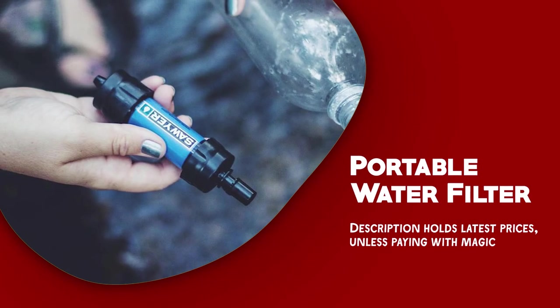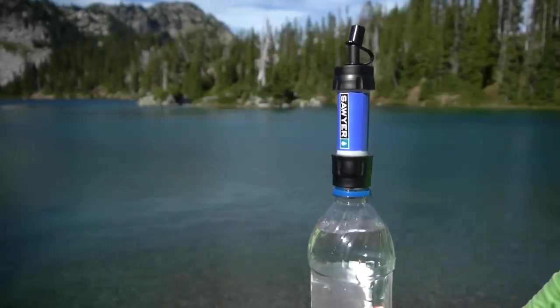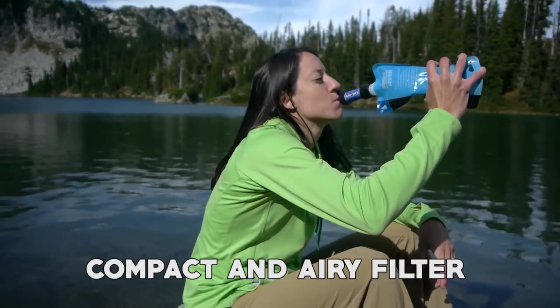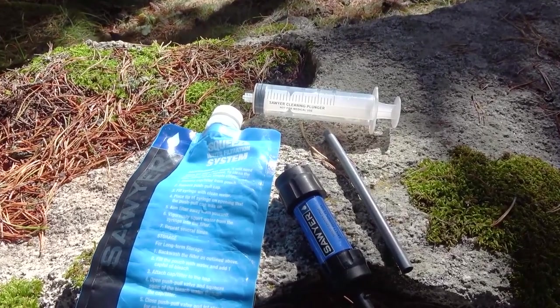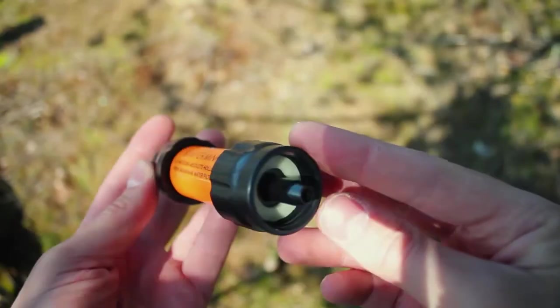Portable water filter. A portable water filter is an essential gadget for campers who want to ensure clean and safe drinking water during their camping trip. It is a compact and lightweight filter that can remove impurities, bacteria, and other contaminants from water sources such as streams, lakes, and rivers. The main feature is its convenience and portability.